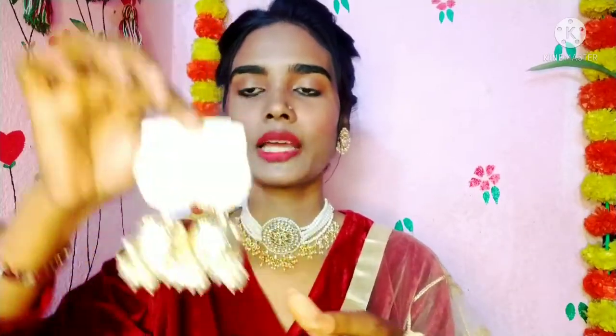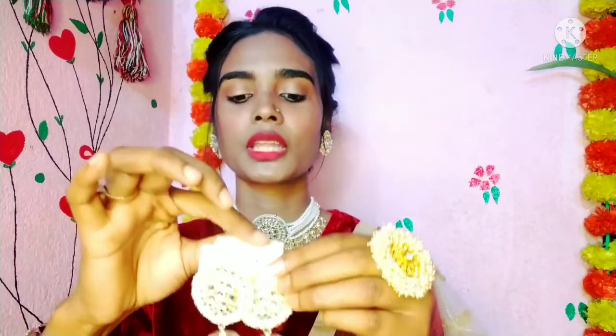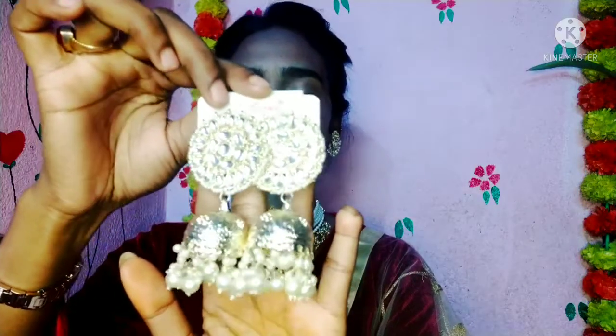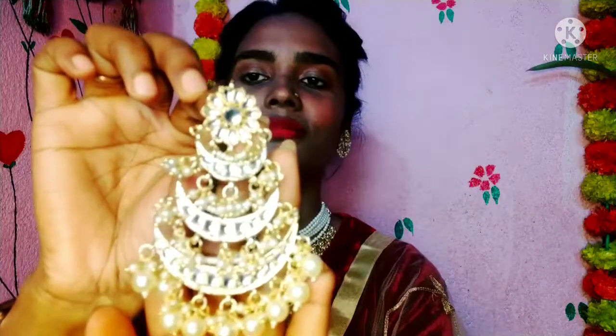The next category is earrings. You should have statement earrings that will make any look very graceful. You can wear earrings even if you skip the necklace — just wear statement earrings and the look is complete. Statement earrings can elevate any Indian outfit instantly.